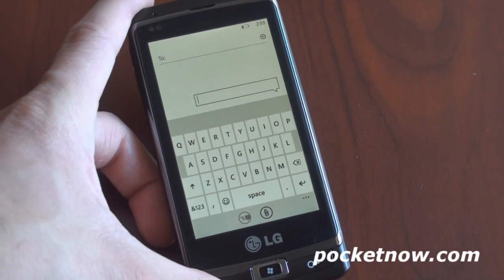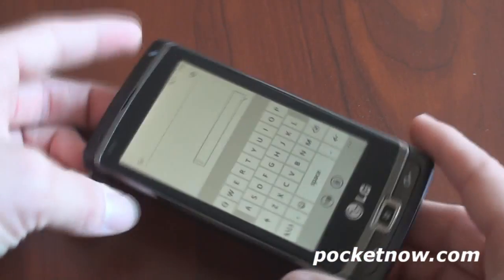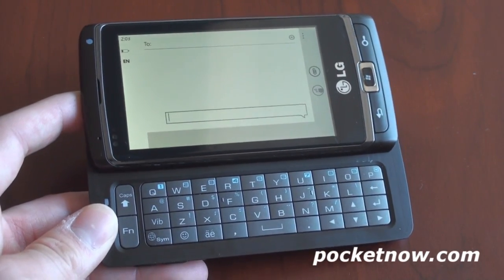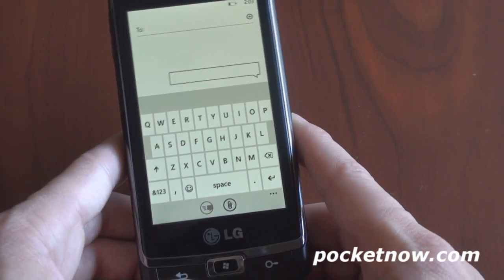It's actually really good. Now, you may have another keyboard option if you buy a Windows Phone 7 device with a slide-out keyboard, like the LG Panther here, which may or may not be going up for sale on AT&T. It passed the FCC, so rumor has it that it's coming to AT&T, but that's unconfirmed at the moment.